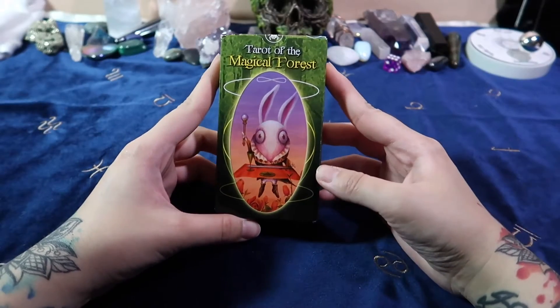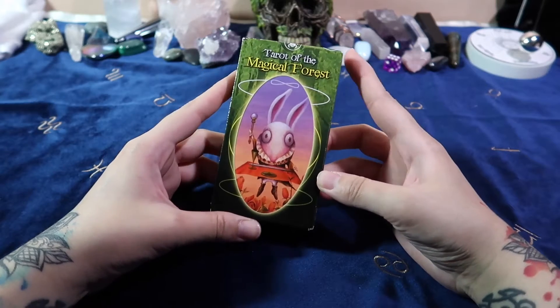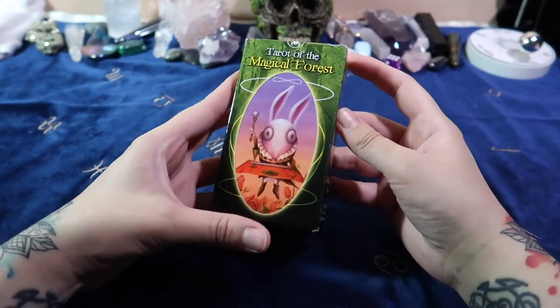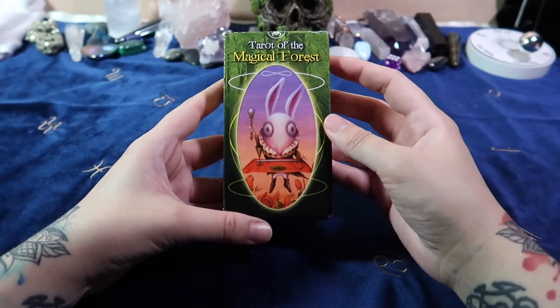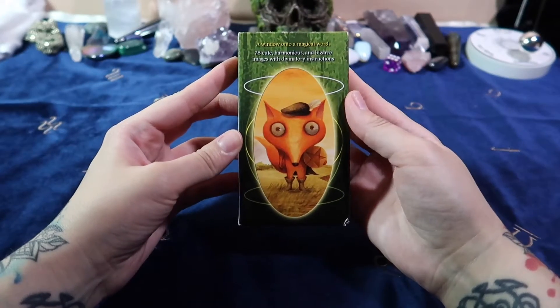Hello everyone! Today we're going to take a look at Tarot of the Magical Forest. It's technically going to be a full unboxing because I have not seen this whole deck, just like three cards. So it'll be an unboxing and a first impression.